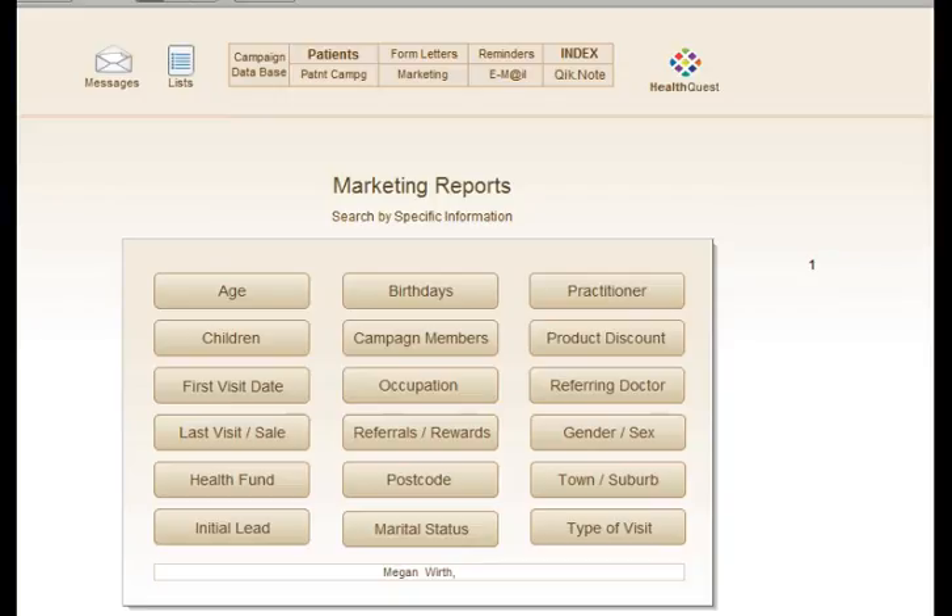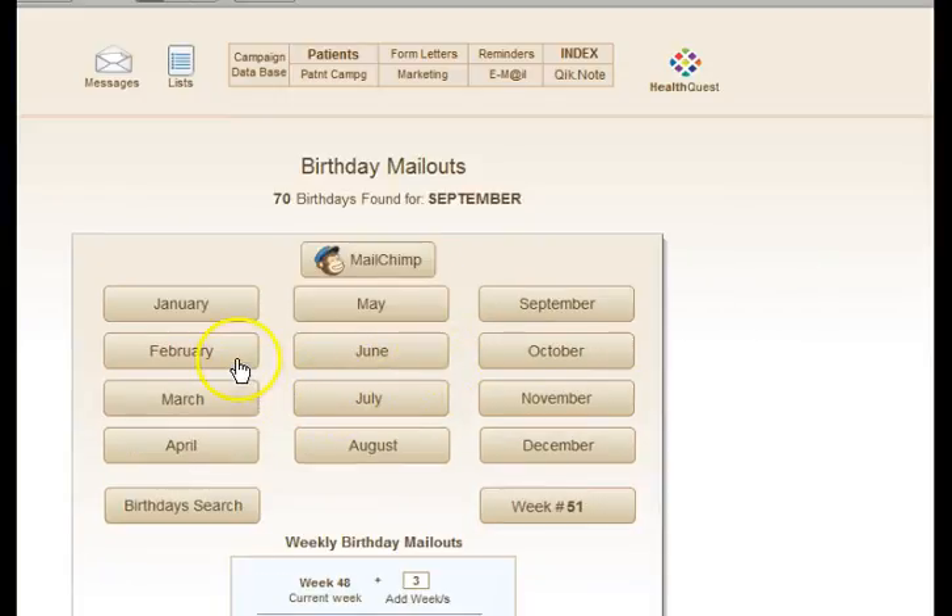With the marketing database you can find all of your patients of a particular age, those who have children, or patients who haven't been in since a particular date, and send them specific marketing material. You can also filter by birthday to find all patients with a birthday in a given month and send them a birthday greeting — a wonderful way to bring them back into the clinic with a special offer.